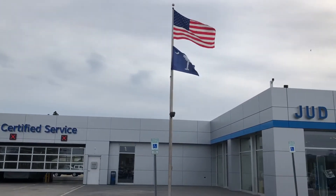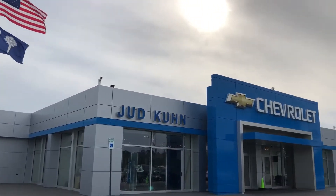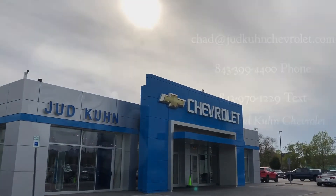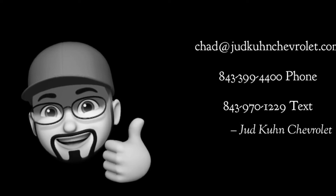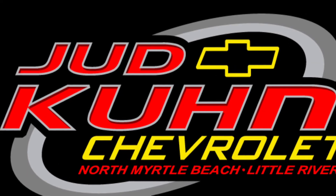If you like this video, please be sure to give it a thumbs up and hit subscribe to see future videos. Any questions, please respond by email, phone, or text. Thank you for watching.